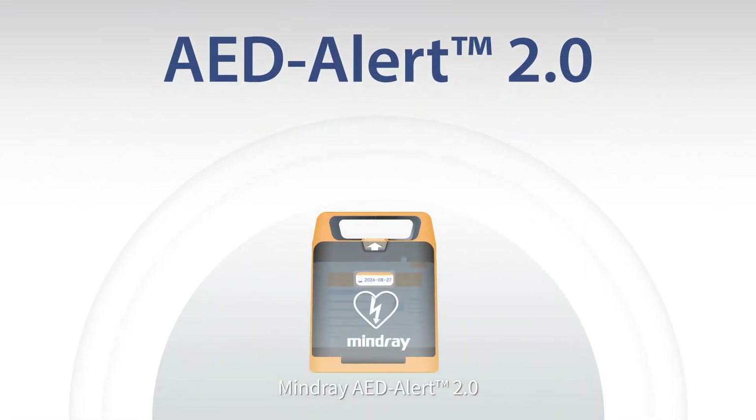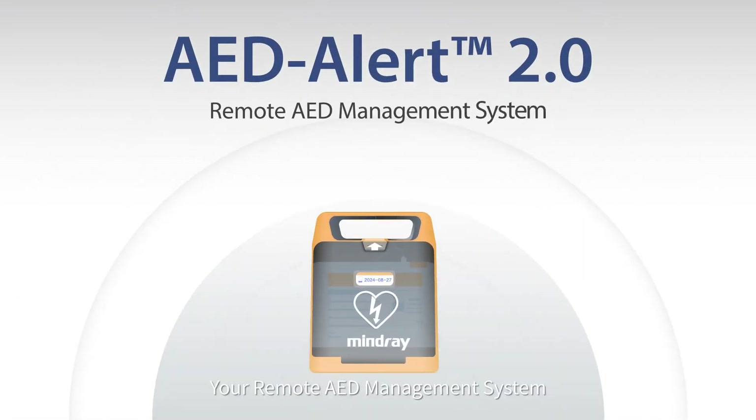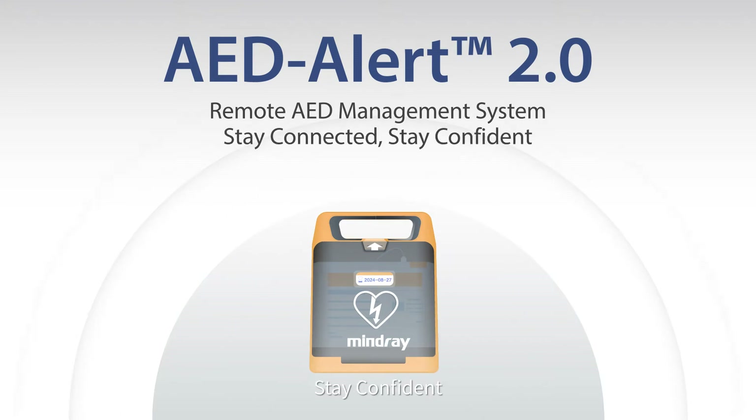MindRay AED Alert 2.0, your remote AED management system. Stay connected, stay confident.